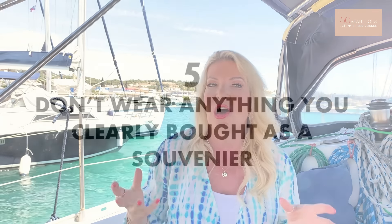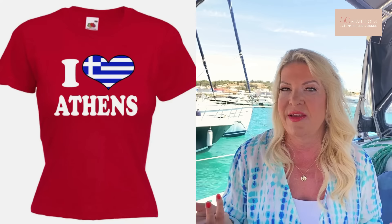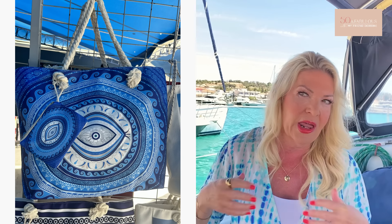We were on the Greek islands and I found my own little miniature lighthouse - such a beautiful area of the world. Anyway, on to my next point: number five, don't wear anything you clearly bought as a souvenir. When you live somewhere, especially in Europe, people generally don't wear t-shirts or carry bags with the name of the place they live emblazoned on them. To not look like a tourist, make sure you don't advertise that you are one. Buy it if you love it and wear it back home, or buy something without words all over it.